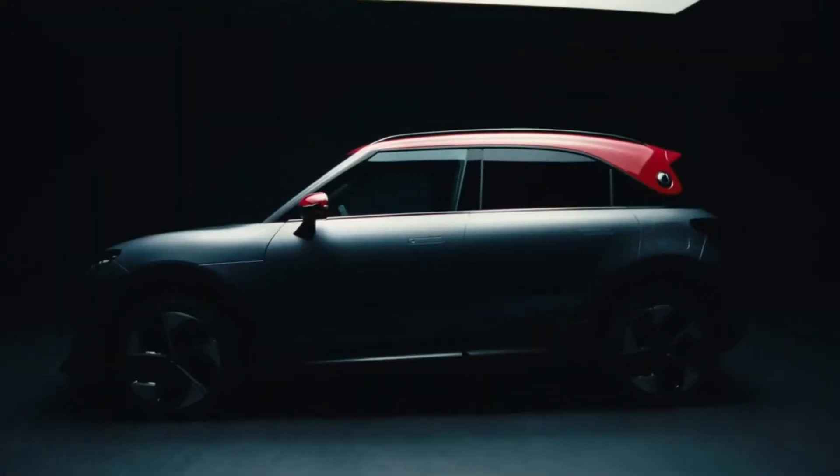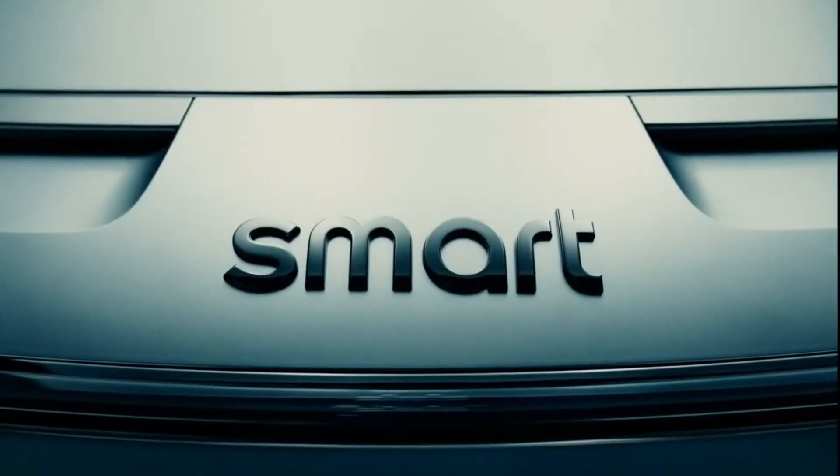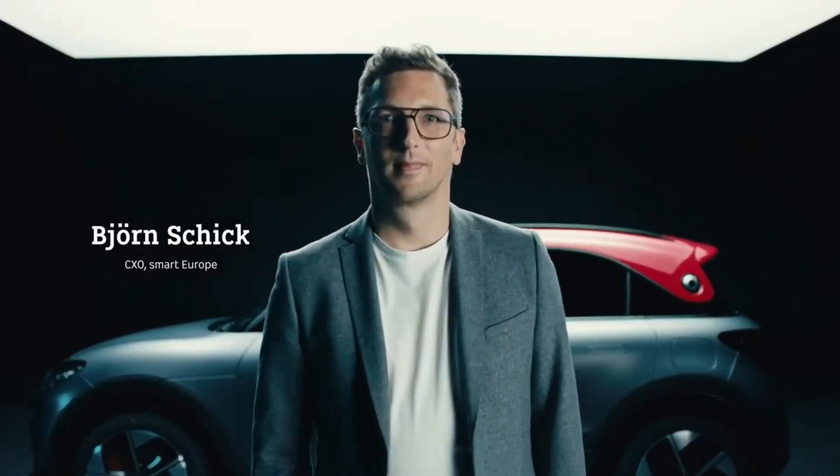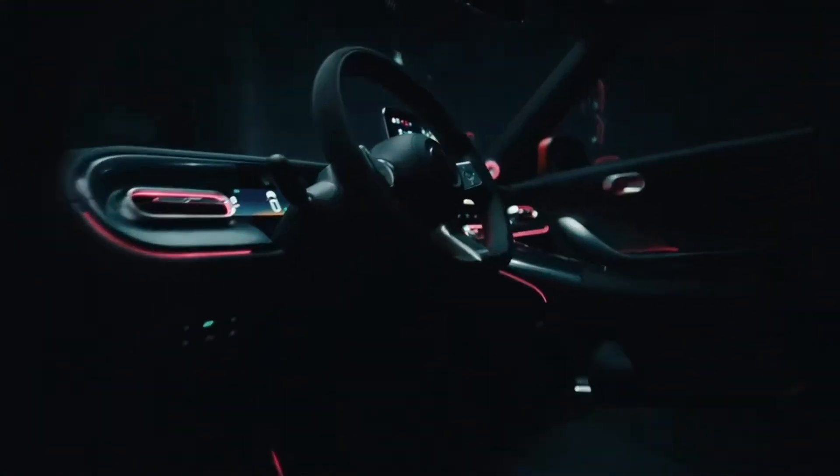It is the fastest Smart ever. It gets from 0 to 100 in 3.9 seconds. It has the Brabus 1-second wow factor. You can feel that when you're sitting inside and you're kicking off in Brabus mode. This is insane!